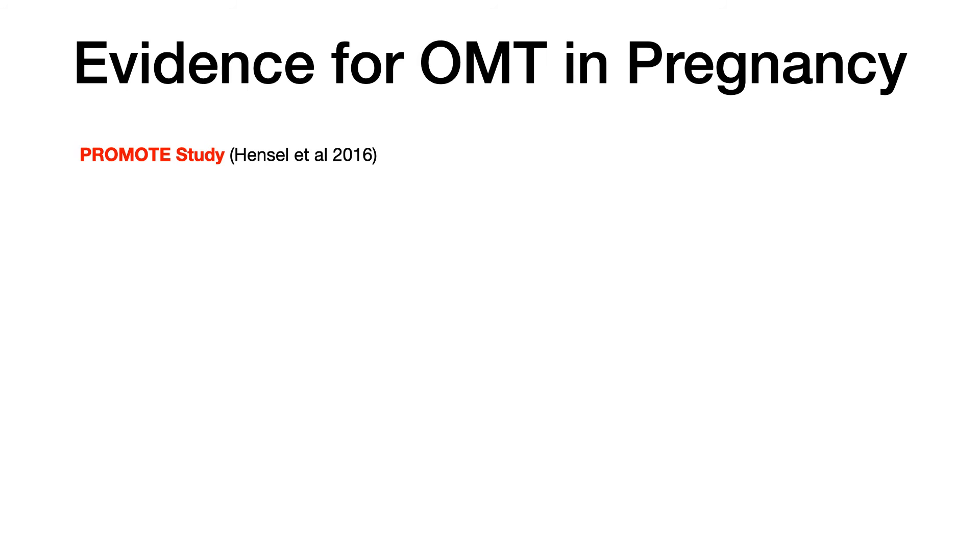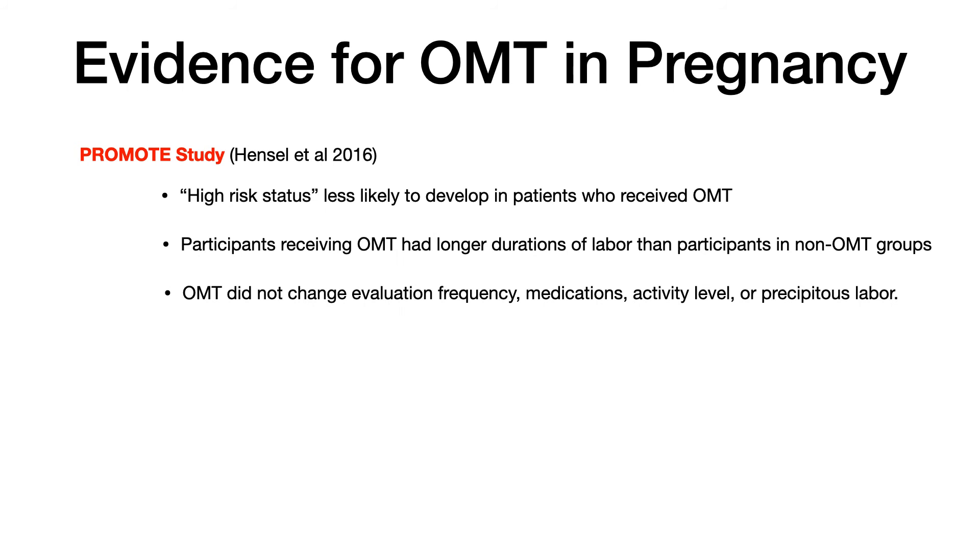There is a study from 2016 called the PROMOTE study. This study looked at how likely pregnant patients who receive OMT are to transition to high-risk status. The study found they were no more likely to reach that status if they received OMT. Participants receiving OMT had longer durations of labor than non-OMT groups, but the conclusion was that more data is needed. Lastly, OMT did not change evaluation frequency, medications given, activity level, or the presence of precipitous labor — so OMT is indeed safe in the third trimester.